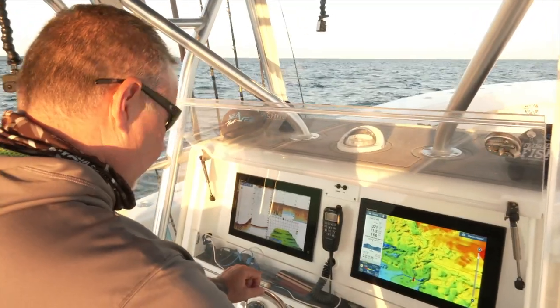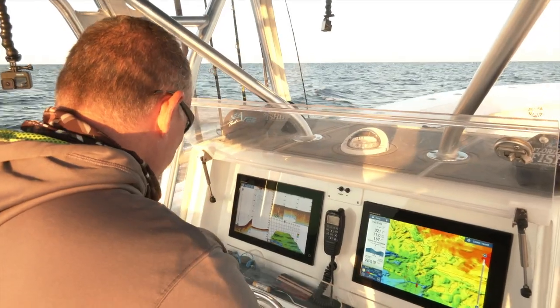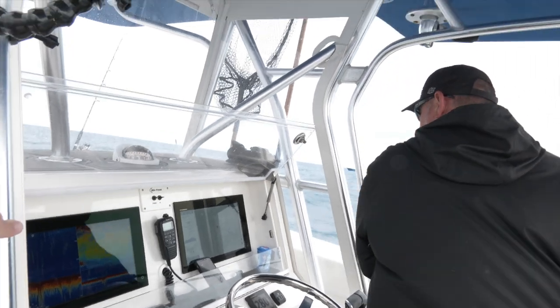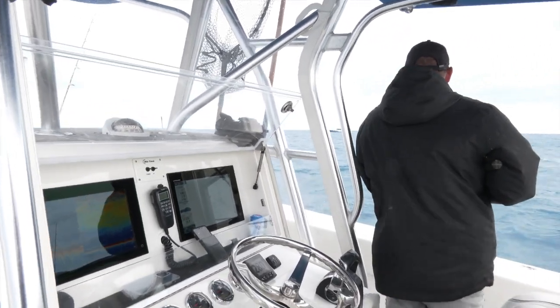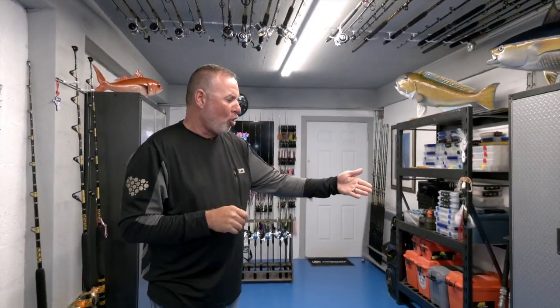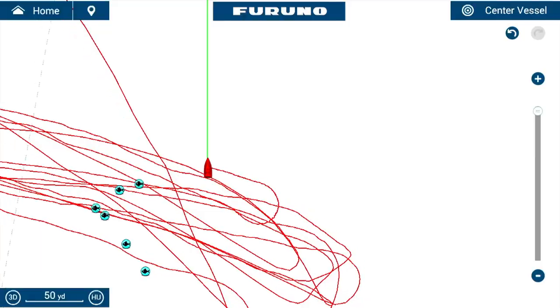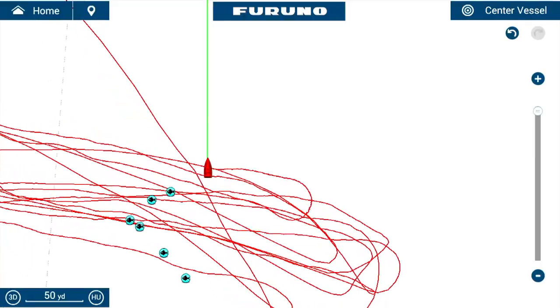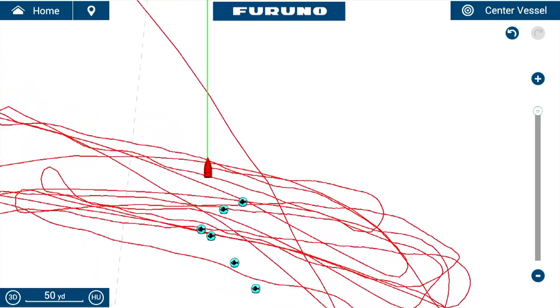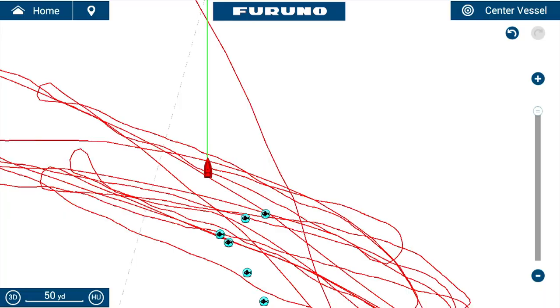I am constantly keeping an eye on my Furuno TZ Touch network. For me, situational awareness is vital — I'm constantly looking under the boat, seeing not only what life I'm reading, but I'll often stumble across pieces of structure I never even knew were there. I'm constantly looking at my chart plotter and monitoring my drift speed and drift direction so I can set up subsequent drifts in the right position. It's vital information — use it.